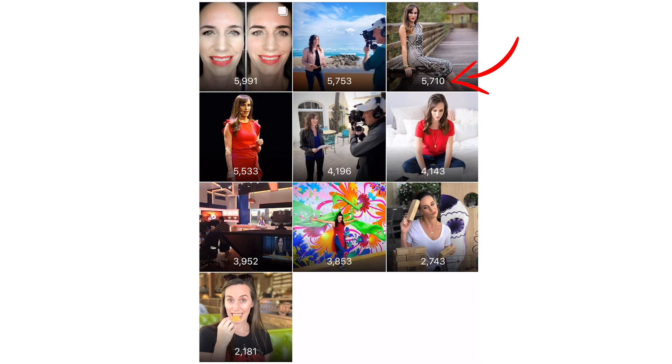The number of followers a person has does not matter if these followers don't see the posts and they're not engaging with the posts. So make sure that you're getting these insights from potential Instagram influencers before working with them. I like looking at impressions because that shows how many people have actually seen the post. So if an impression is 5,000 to 7,000 and you want to get in front of 5,000 to 7,000 people, great.